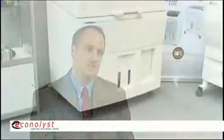My name is John Kawola. I'm the Vice President of Sales, Marketing, and Business Development worldwide for Z Corp. We're based in Burlington, Massachusetts, which is close to Boston, in the United States.